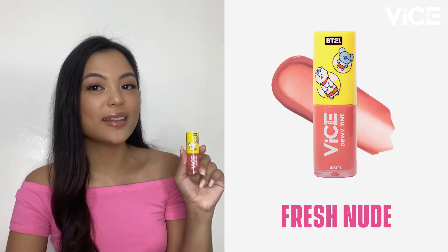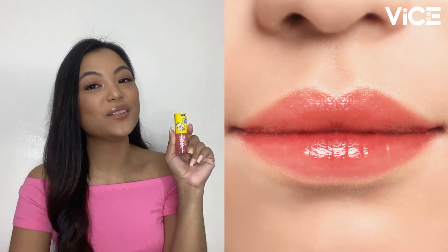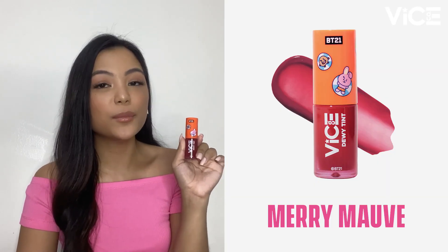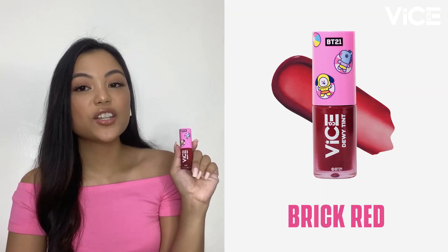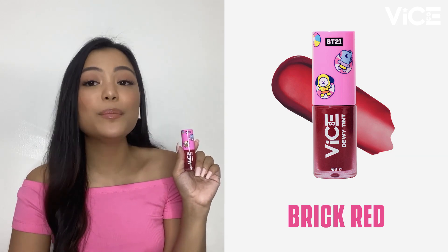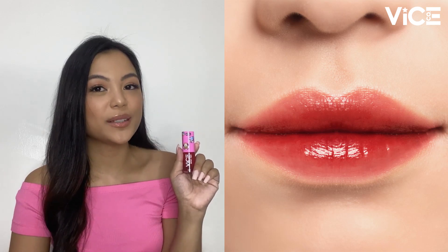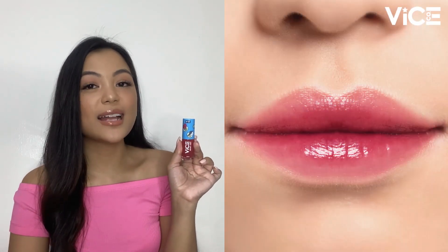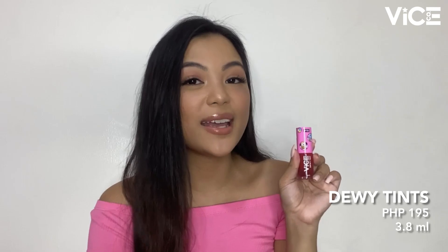Our first shade is Fresh Nude — a natural peachy tone that works best on both mestizas and morenas, leaving a subtle shine. Our next shade is Merry Mauve, a natural plum tone similar to a classic lip tint shade that works best on all skin tones. Our third shade is Brick Red, a very warm, deep red tone that's perfect for days when you want a natural-looking red lip. Last but not least, we have Rosy Pink, a dusty pink shade perfect for everyday wear for all skin tones. The VICE BT21 Dewy Tints retail for Php 195 and you get 3.8ml of product.